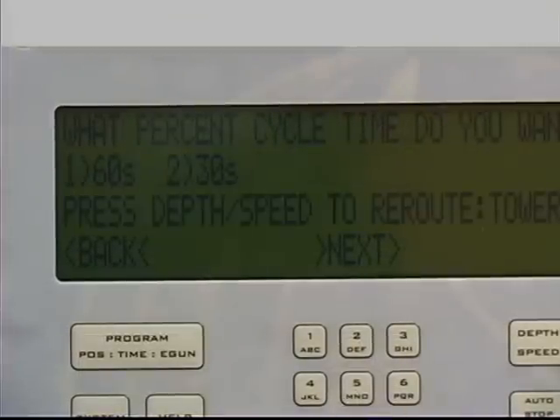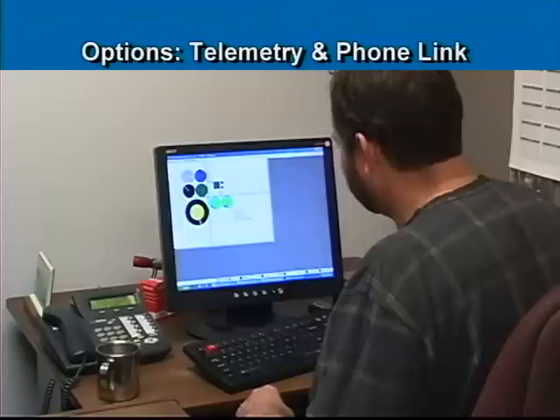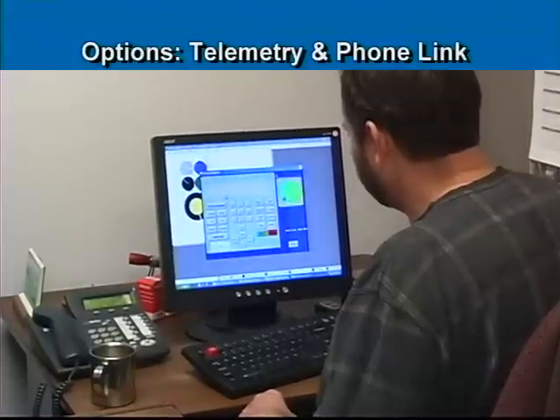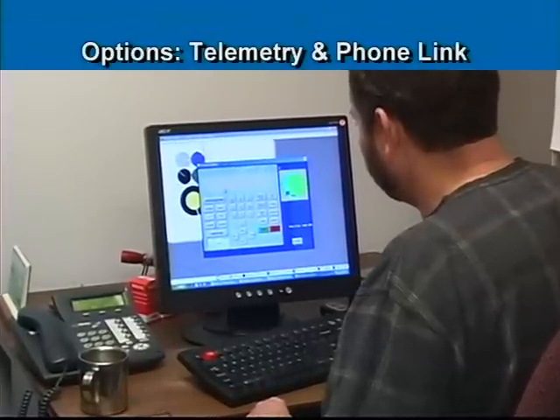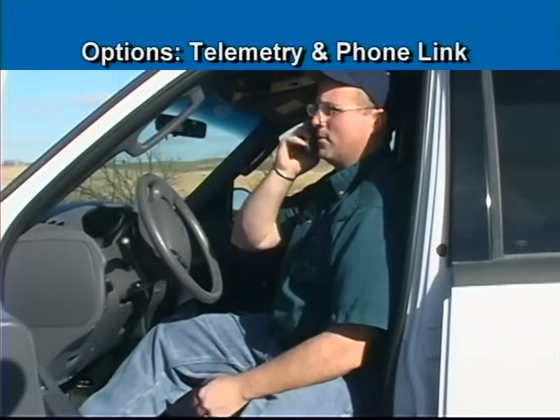Programs can be easily retrieved for modification, and an event log lets you know exactly what the system has been doing. Options include telemetry and phone link, which reduce management time by letting you check on your system via home computer or cell phone.